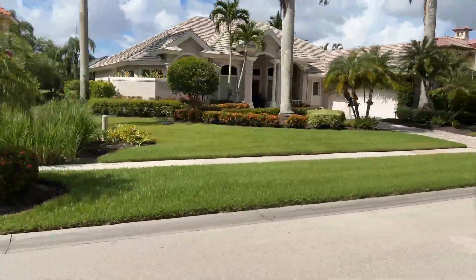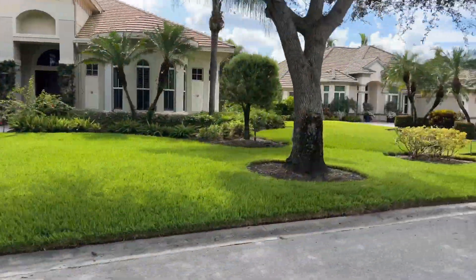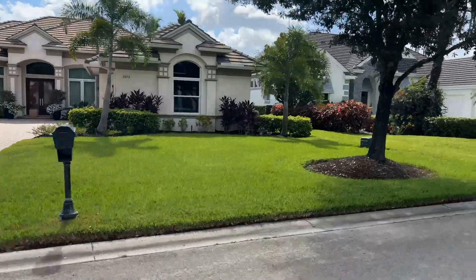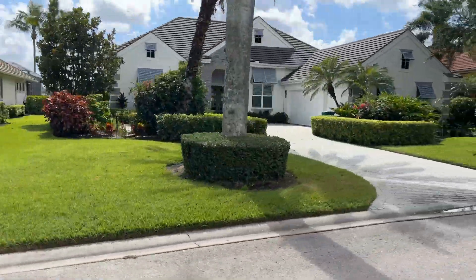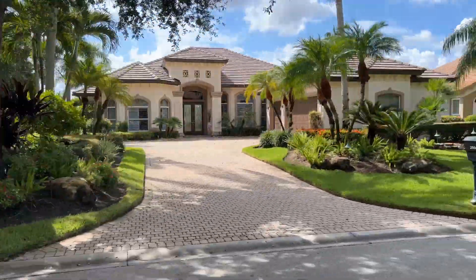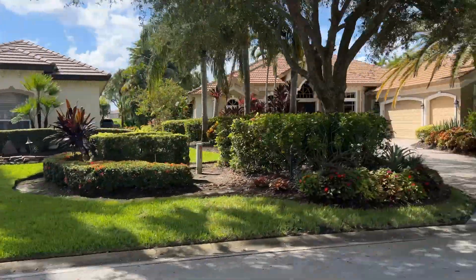The bottom line is that if an active country club lifestyle is appealing to you here in Naples, then Kensington is a great choice, and it puts you right in the heart of Naples. If you'd like to learn more about Kensington and any other communities in Naples that offer the country club lifestyle you're looking for, don't hesitate to reach out. I'd love to help you find your home here in Naples, just like I've helped so many others.